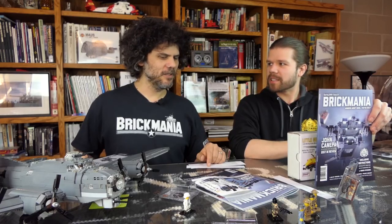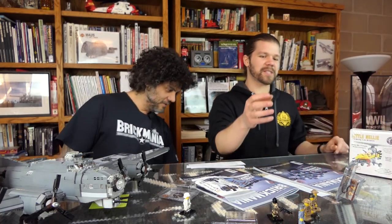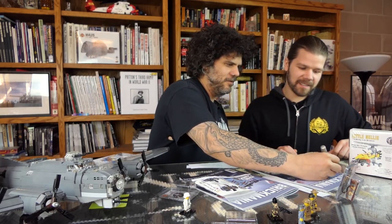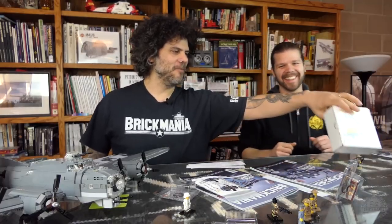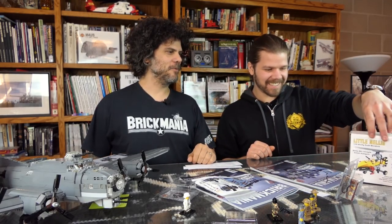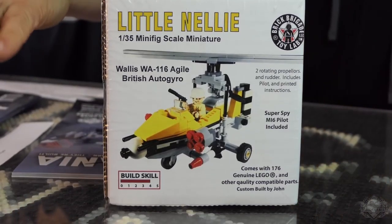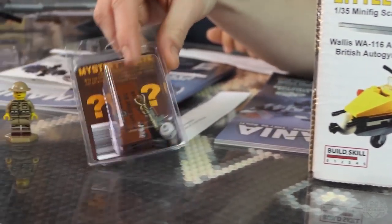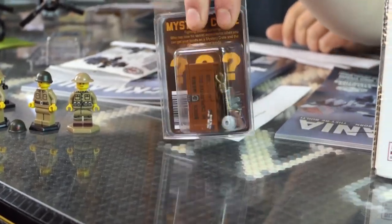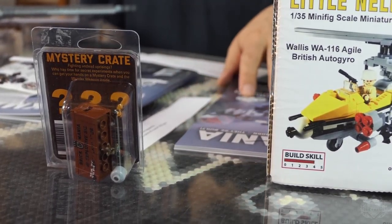He also wins this magazine — a slightly imperfect one. Signed live on this pre-recorded episode of Brickmania TV. The mystery crate is slightly missing one piece, but it's still got a crazy cool gun in there. And if you beg hard enough, one of your friends will get you the missing piece from their collection.